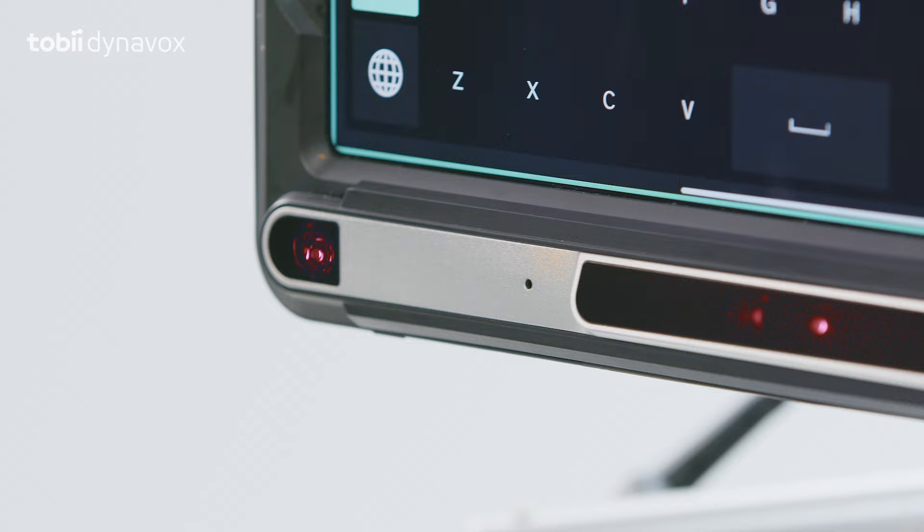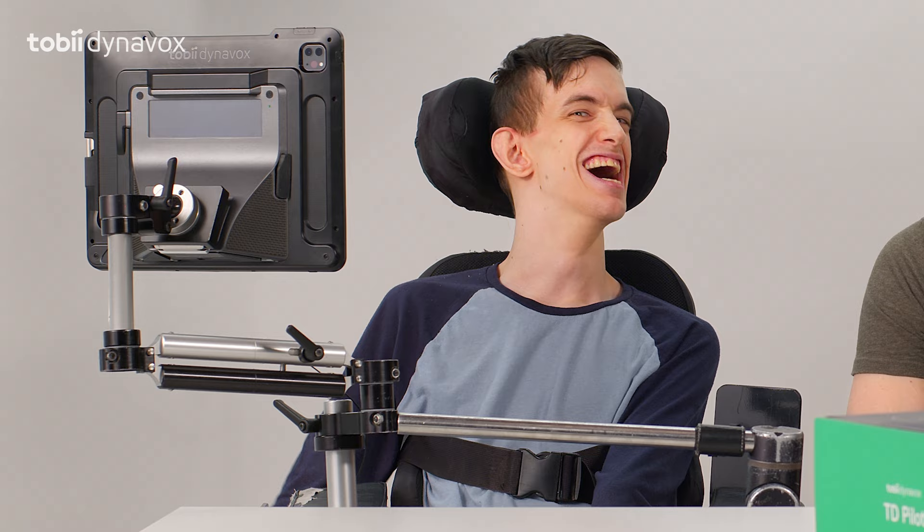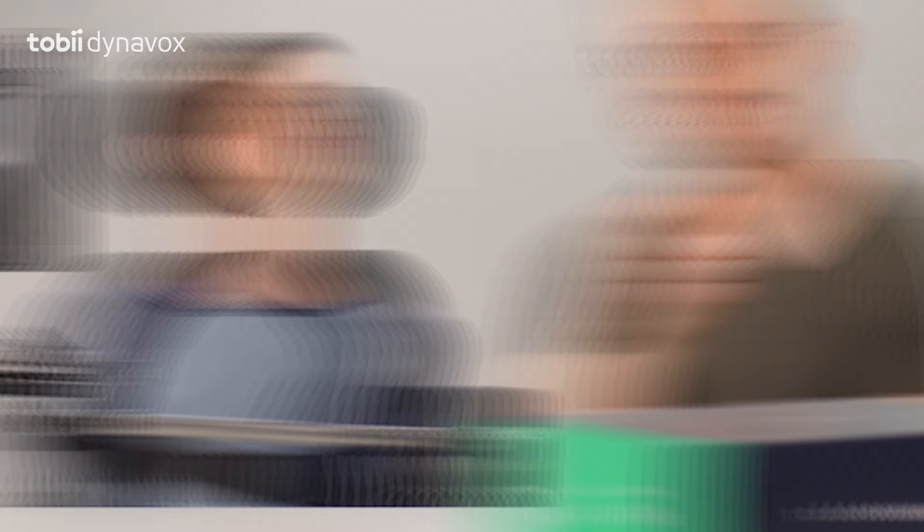Time to turn this baby on. The thing that stands out is the eye tracker — it even works outdoors, even on sunny days!